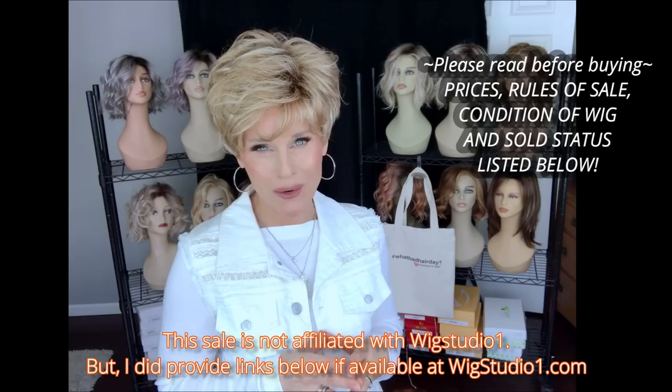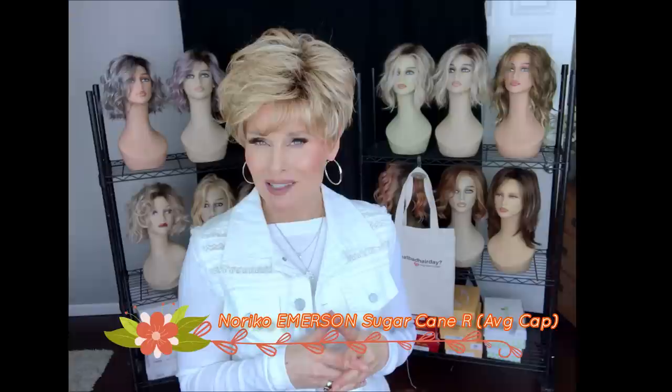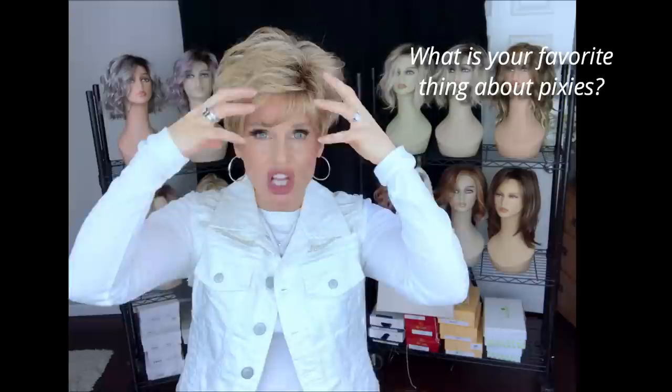So let's get started. The first one that I'm wearing and will be offering for sale is Noriko's Emerson. I think Emerson might have been new for 2017. It's a short little voluminous pixie style cut with a very nice price point. It's in the color Sugarcane R. It features lots and lots of volume and long layers on top.